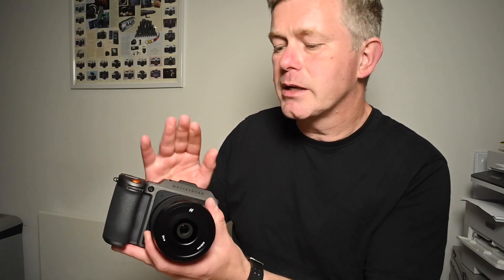The sensor is 33mm by 44mm. Colour reproduction is absolutely off the charts. The colours are beautiful — absolutely beautiful. The depth of the colour is fantastic, and the depth of the blacks is absolutely fantastic.